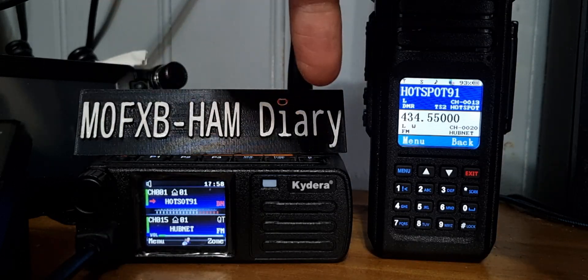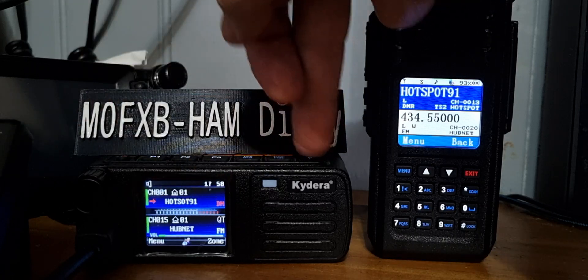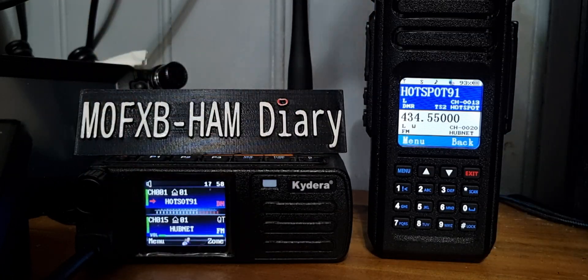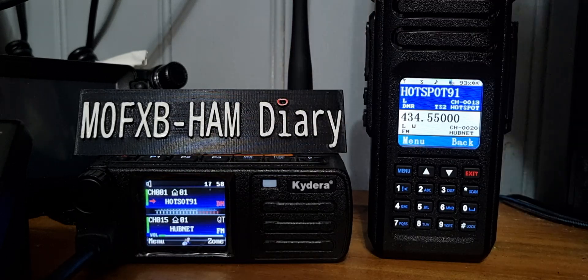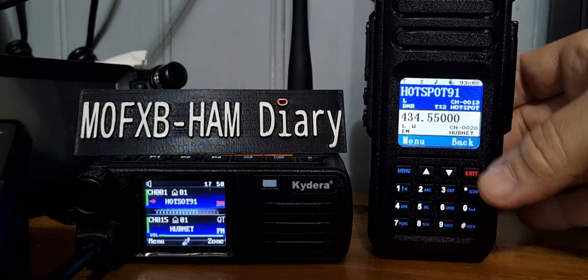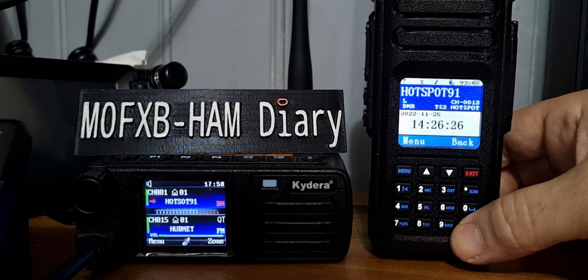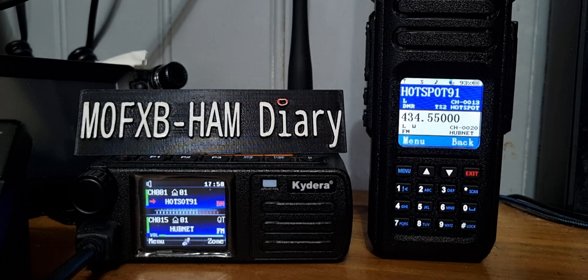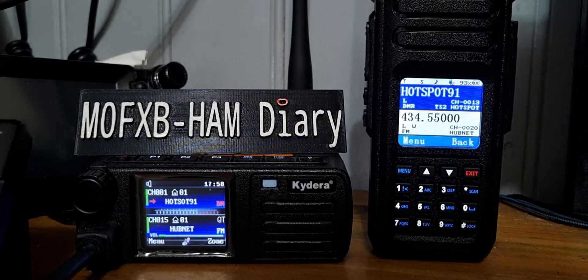Thanks for watching. Now the Retivis RT73 — you can go A and B band. There is a setting for a single screen; I noticed in the latest firmware it's like they removed that, but it will go single display. As far as I can see, all you can do with the HD1 is push the hash, and then one half is a clock. And you can select in the settings to have it as dual watch, which you can also select in the software.